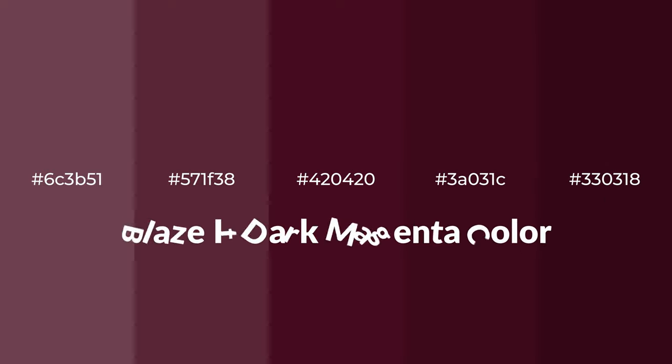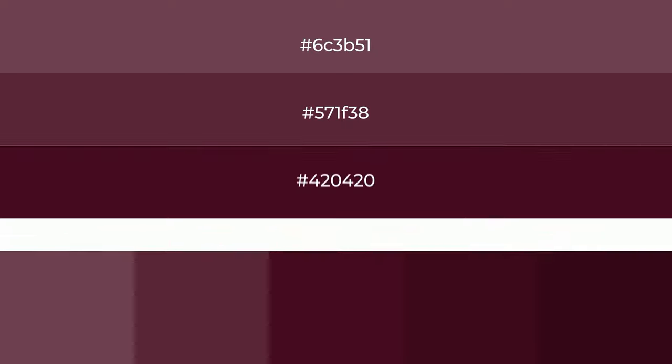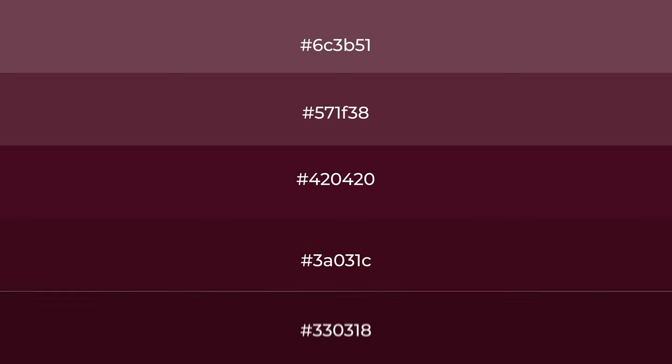Warm shades of blazed dark magenta color with violet hue for your next project. To generate tints of a color, we add white to the color, and tints create light and exquisite emotions.